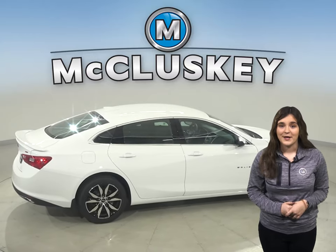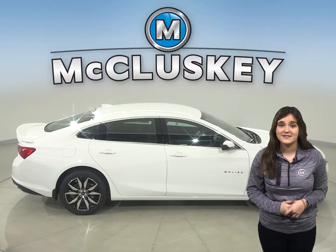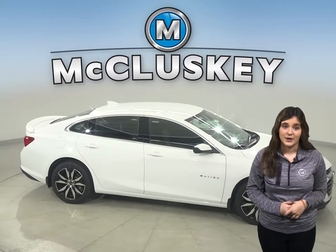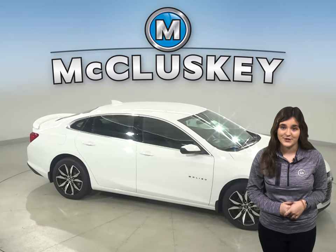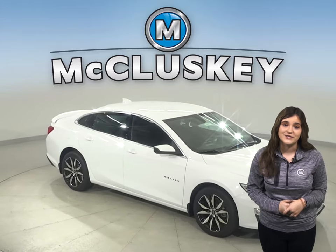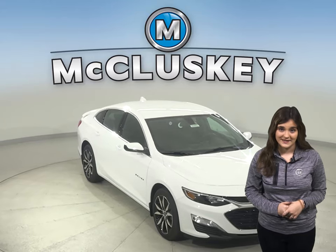When the Chevrolet Malibu Premier is put in reverse, both rear view mirrors tilt from the original position. This gives the driver a better view of the curb during parallel parking maneuvers. Shifting out of reverse puts the mirrors into their original positions. The Fusion's mirrors don't automatically adjust for reversing.